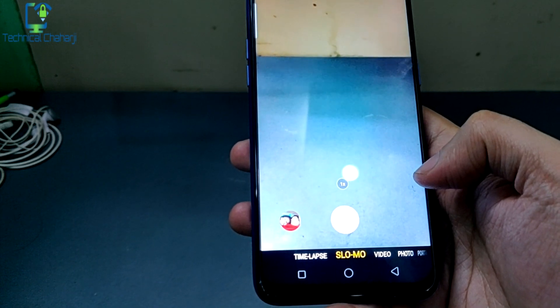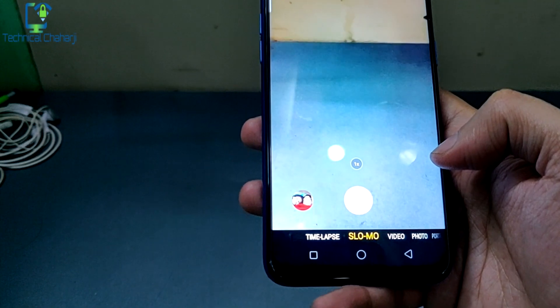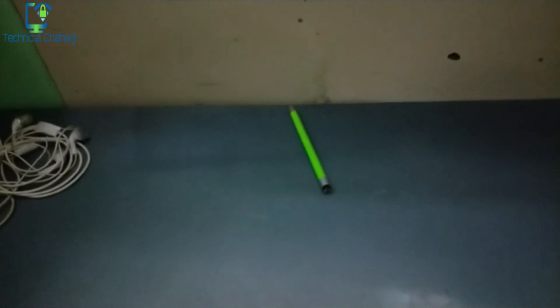You be the decider — whether the slow motion mode video is good on this Realme 2 Pro device or not. After seeing that slow motion test, I'm not so much happy about the slow motion I'm getting on my Realme 2 Pro device.